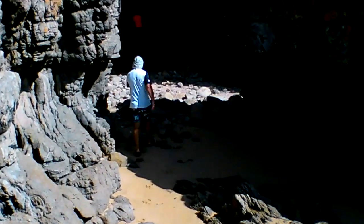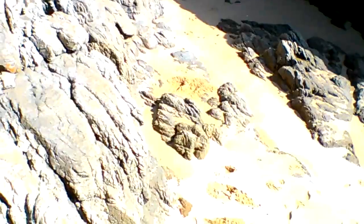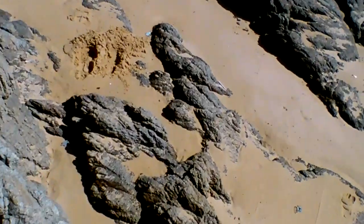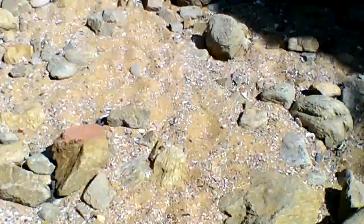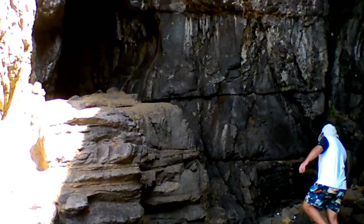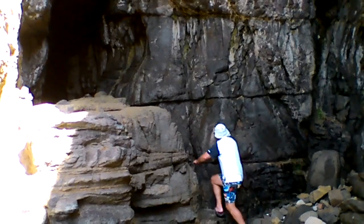And here we get to our first big cave. Here's one on the left hand side. It goes in for about 15 or 20 meters.